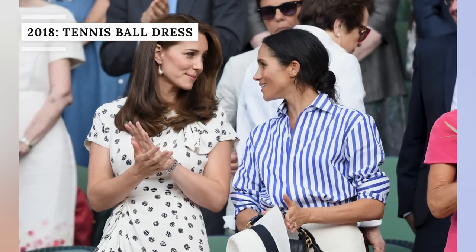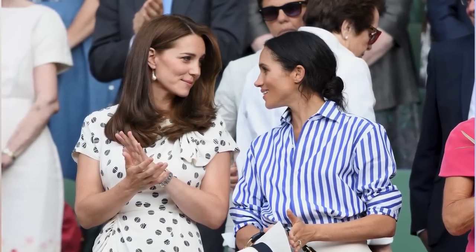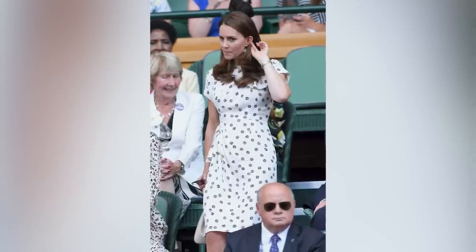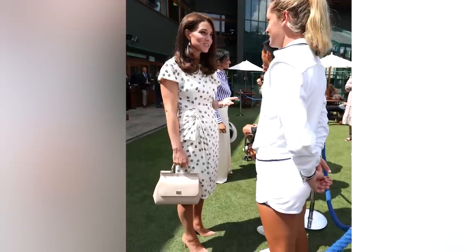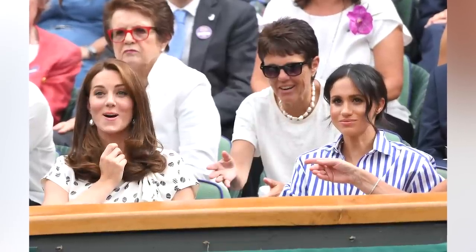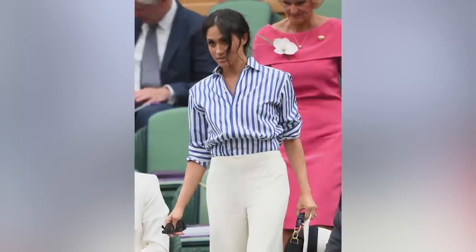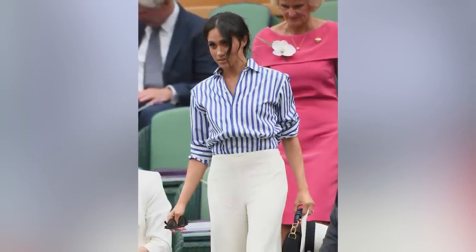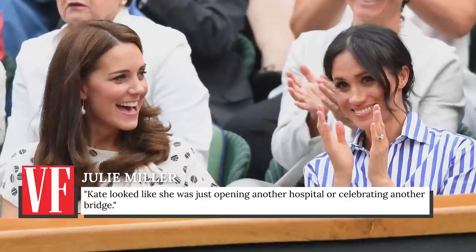In 2018, Princess Catherine took her penchant for literal fashion up a notch when she wore an on-the-nose tennis ball dress to Wimbledon. This knee-length number with capped sleeves was a bespoke design by Jenny Packham. It had a straight skirt, a gathered waist with ruching on one side, and that black-and-white tennis ball print. Catherine also brought a beige tote bag by Dolce & Gabbana and wore a pair of pearl drop earrings and nude heels. The dress was quite the contrast to her sister-in-law Meghan Markle's outfit — Meghan was attending the tournament for the first time and opted for a far more casual, modern outfit with long white wide-legged trousers and a blue-and-white striped shirt. As commentator Julie Miller declared on Vanity Fair's In the Limelight podcast, Kate looked like she was just opening another hospital or celebrating another bridge.